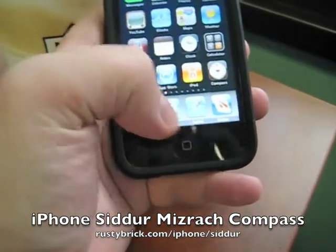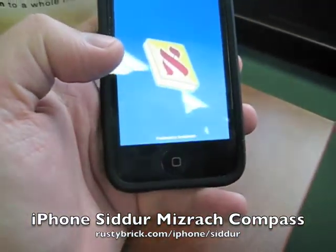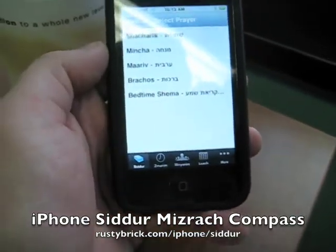So I'm going to open it up. This only works with the new iPhone 3GS because the new iPhone 3GS has a new digital compass on it.